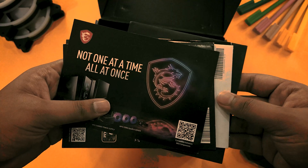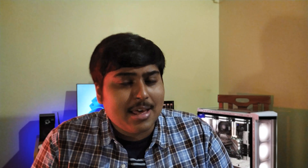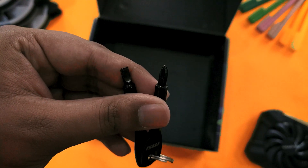You also get SATA cables, product promos, an RGB extension cable, and a very unique gift — a pair of screwdrivers, one Phillips head and one flat head. This is why I love MSI; they don't leave any stone unturned.